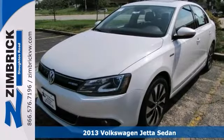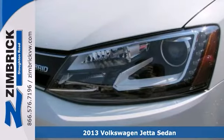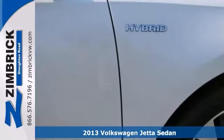We think you'll like this 2013 Volkswagen Jetta Hybrid. It features a turbocharged engine, a backup camera, and climate control.